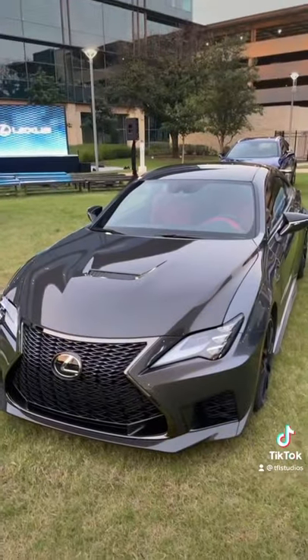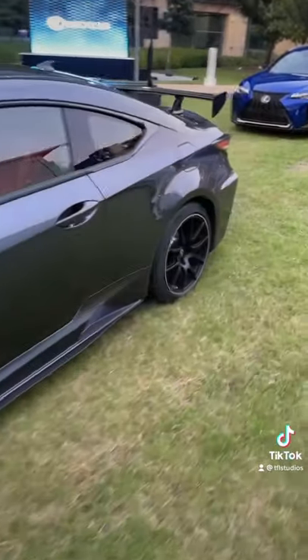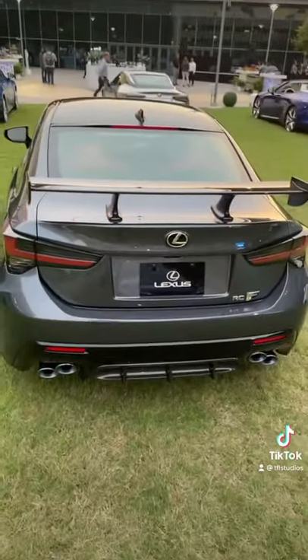At number 2 is the Lexus RCF. This vehicle has a trick rear differential that allocates power based on the curve you're going around. Plus, with this giant whale tail, it's about as fast as it gets for a Lexus — except for number 1.